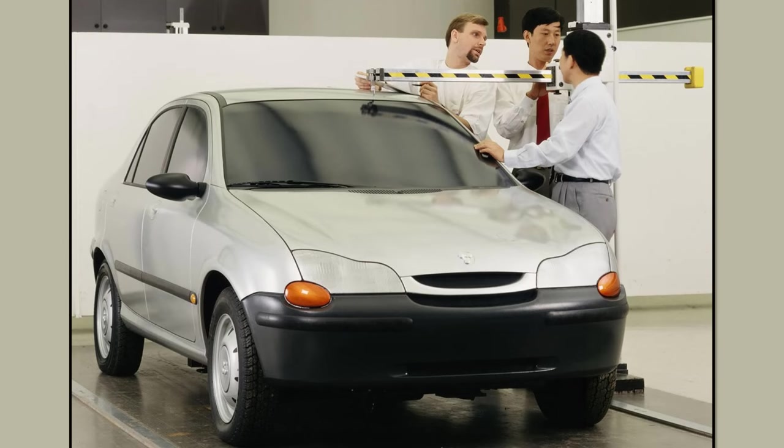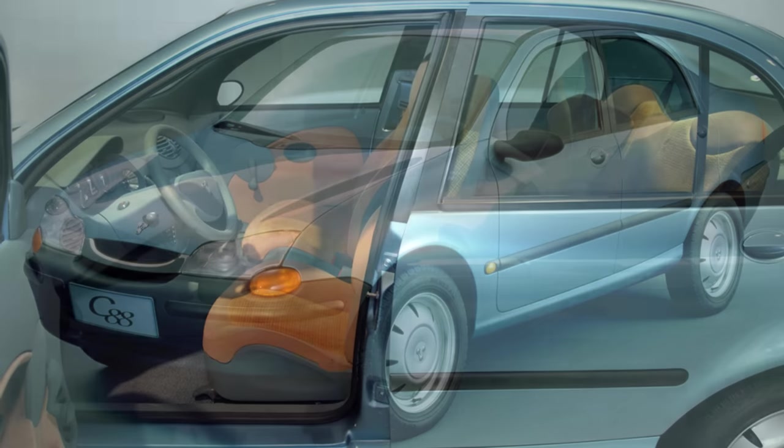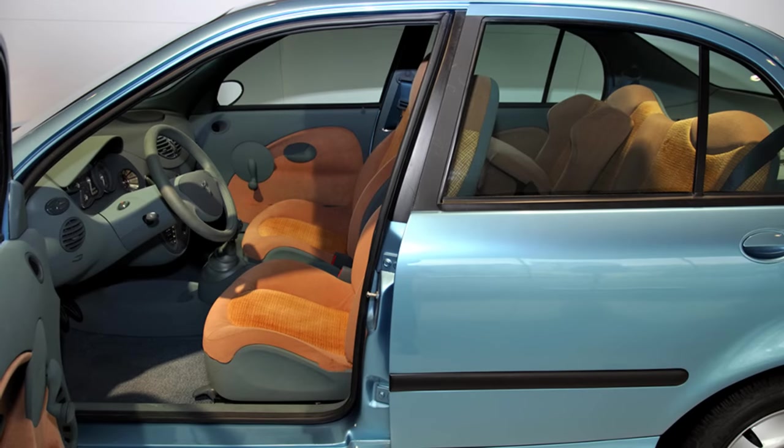Porsche did create another 4-door prototype in the 1990s — not a car that you would expect. Since its inception Porsche had been engineers for hire, so when the Chinese government came asking for a prototype family car, they started work on what would become the C88, shown in Beijing at the end of 1994. There was no Porsche badge — instead a triangle with three dots to signify the family: mother, father and one child, reflecting China's one-child policy.